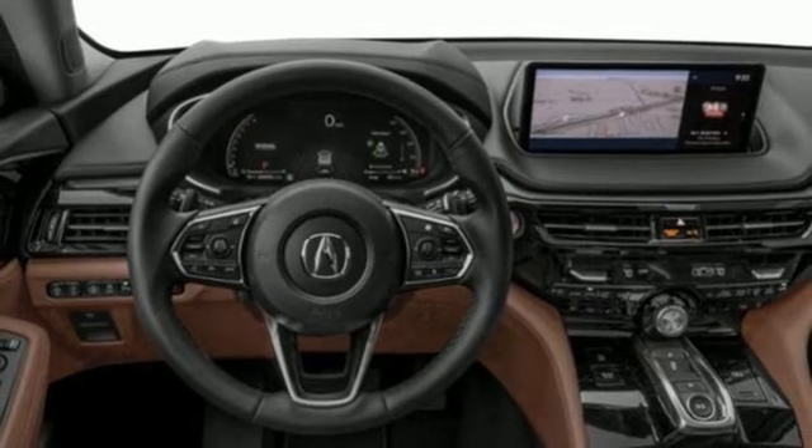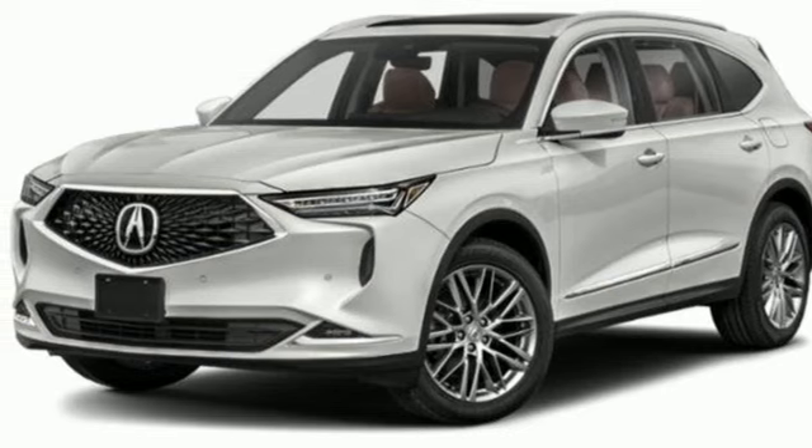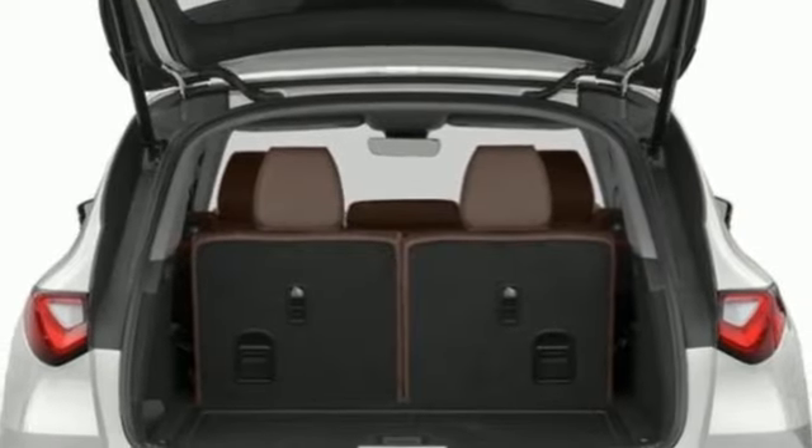Memory exterior door mirror settings, heated steering wheel, front and rear parking sensors, and heated and ventilated leather sports seats.